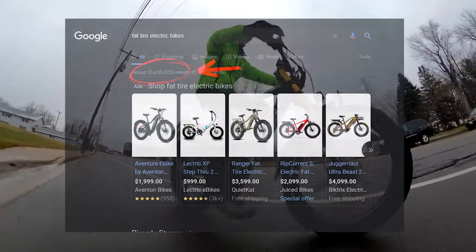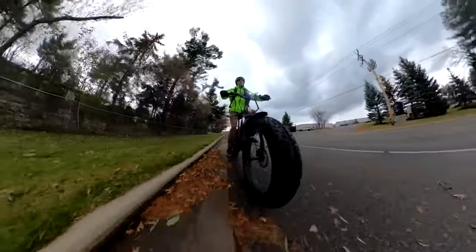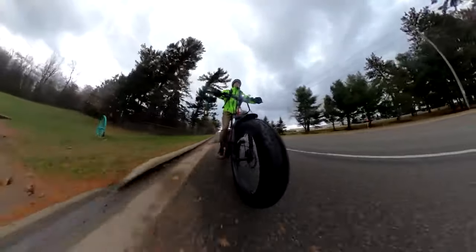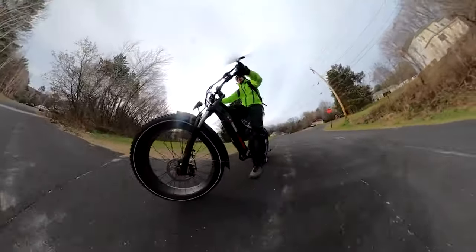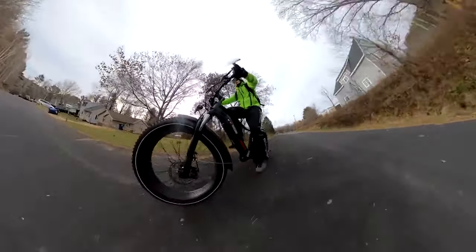There are enough fat tire e-bikes on the market today to make your head spin. In this video I hope to help guide your search with my experience on many fat tire e-bikes. If you plan to purchase any of the models we talk about today, check out the links in the description to help support the channel and maybe save yourself some money with discount codes. Stay tuned until the end where I'll tell you my favorite fat tire e-bike out of the bunch and why.